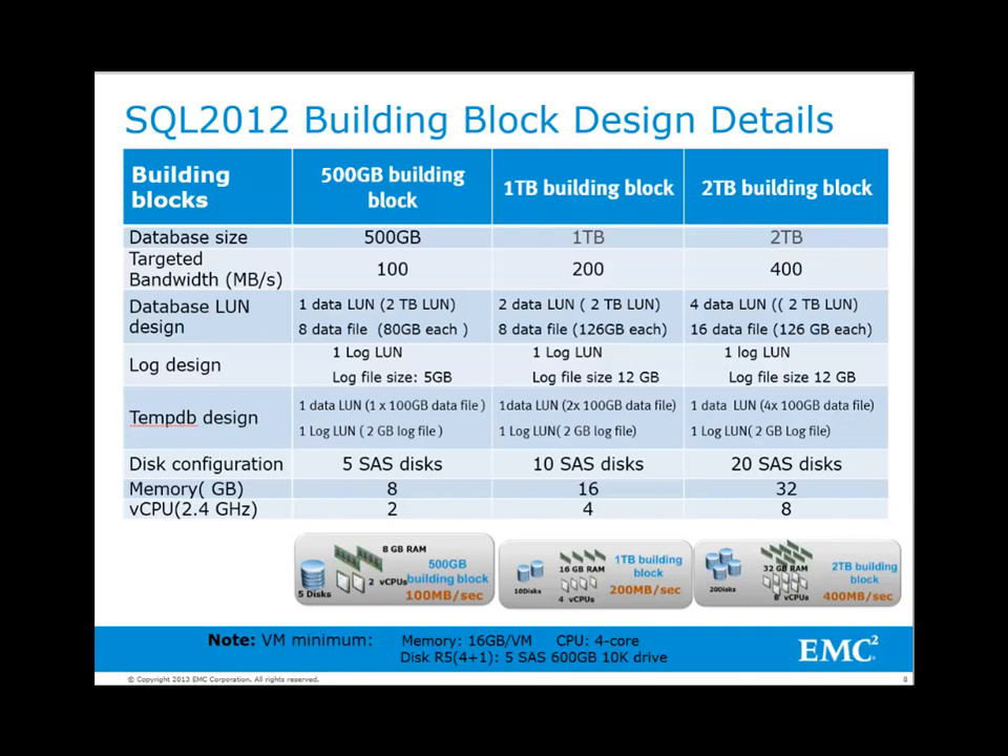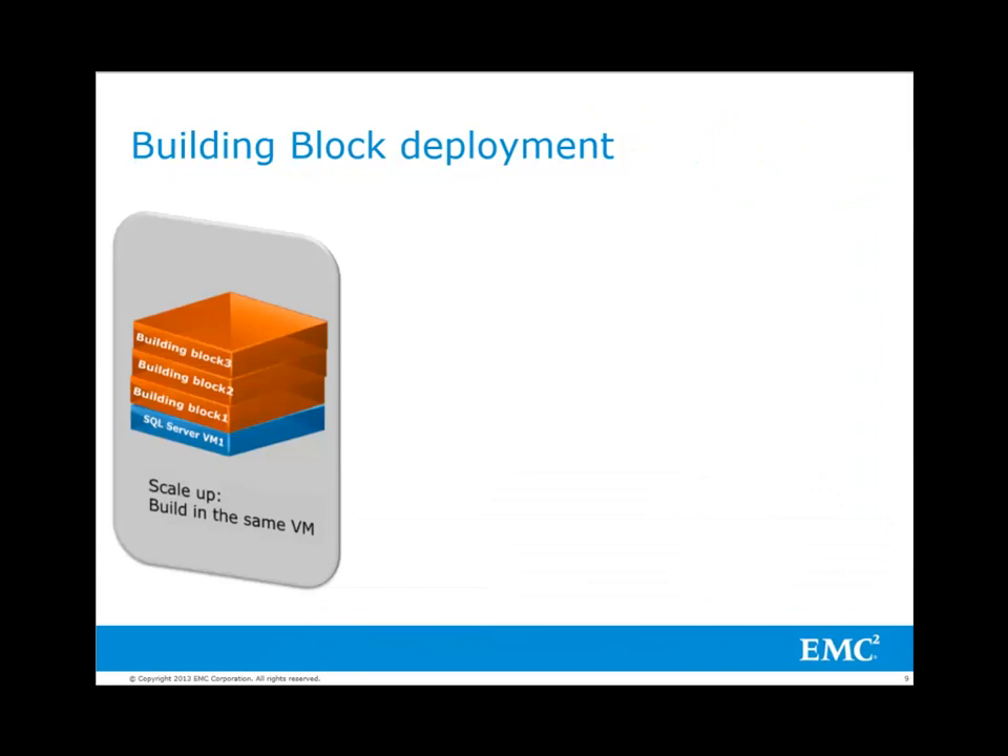The 1TB building block uses 4 CPUs, 16GB RAM, and 10 disks for database along with 200GB tempdb space and 12GB log space. A 2TB building block can sustain a bandwidth of 400MB per second, uses 8 vCPUs, 32GB RAM, 20 disks for database, 400GB tempdb, and 12GB log. There are two ways to deploy the building blocks in a virtual environment.